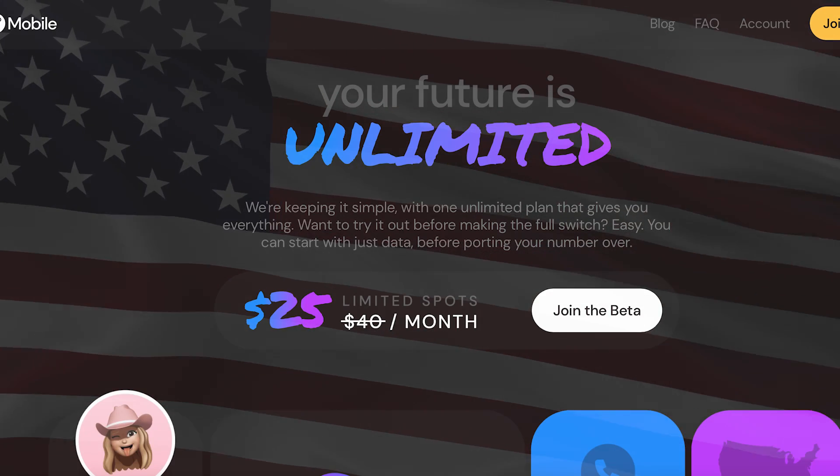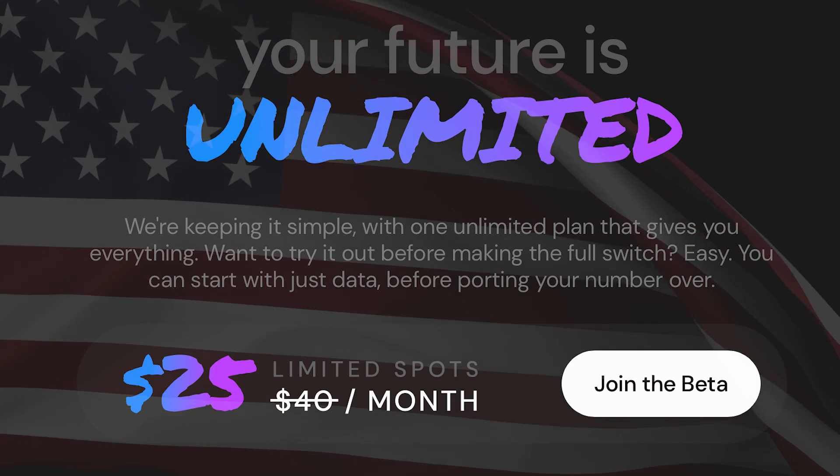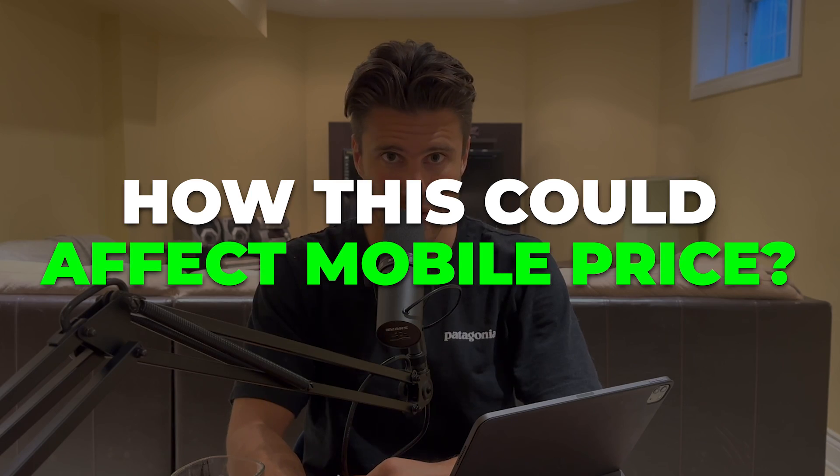Helium Mobile finally launched at a price point of $25 unlimited data in the US. In this video we'll talk about how this could affect the mobile price going forward.